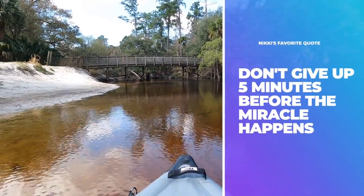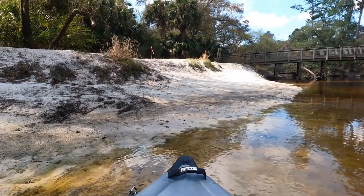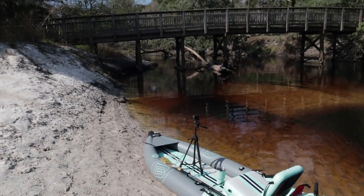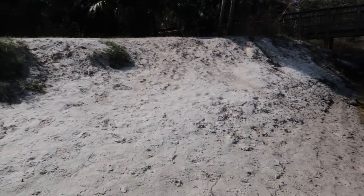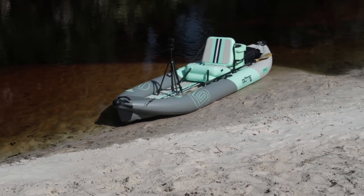I made it to the bridge — this little beach area I want to have lunch at. This is one of the trail bridges that goes over the river. I didn't think I was going to make it, but I did. This is the first landmark I wanted to reach. That bridge is part of the Florida Trail or one of the bike trails here. This beach is where I'm going to have my lunch, but it was a harder paddle than I expected — going against the wind with a stronger current than anticipated.